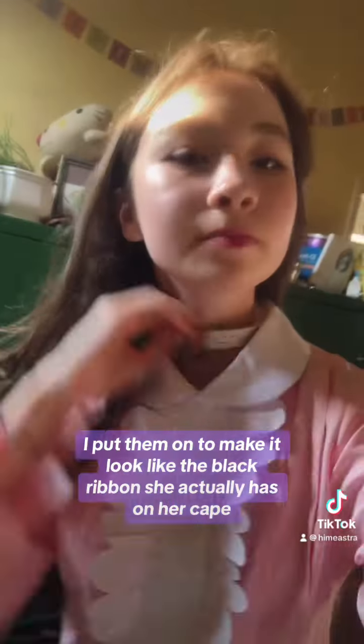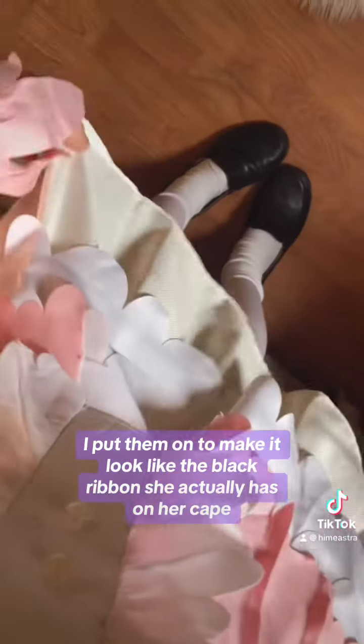These are the eyelashes I use — I only put one individual eyelash in each eye. And this is me taking the black ribbon and necklace off my costume. I put them on to make it look like the black ribbon she actually has on her cape, but I don't own that.